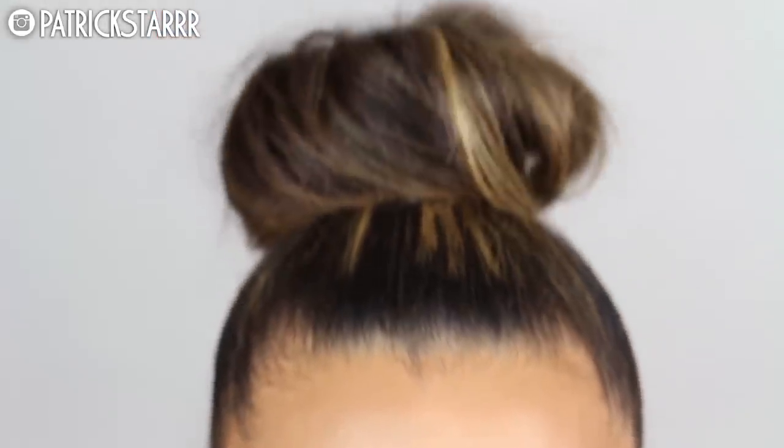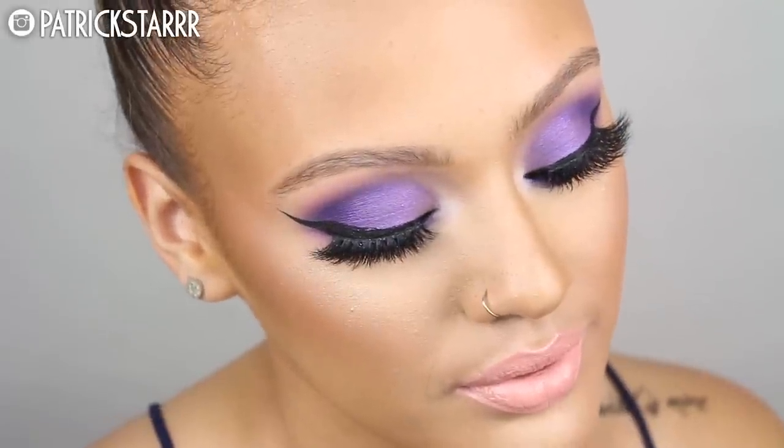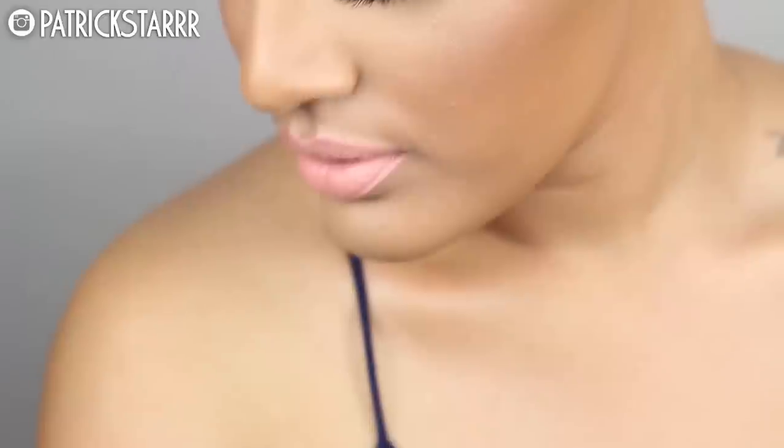This is the finished look, you guys! You're not limited to using this for prom — it's beautiful for a party, a wedding, any occasion. I hope you guys enjoy this look. Please don't forget to comment, rate, and subscribe. If you recreate this, tag me on social media. I love you, and remember that life opens up when you do. Bye!